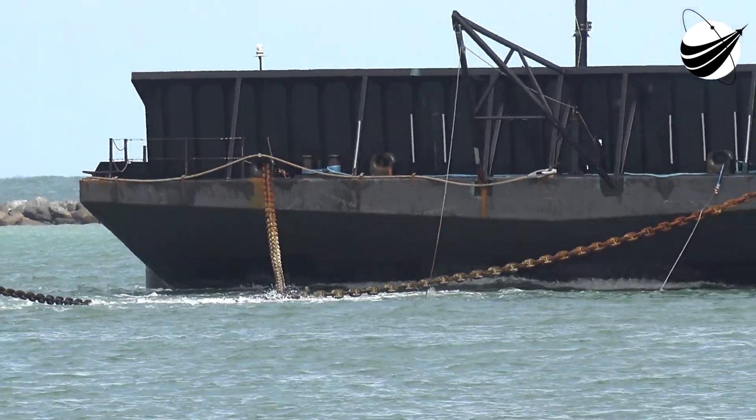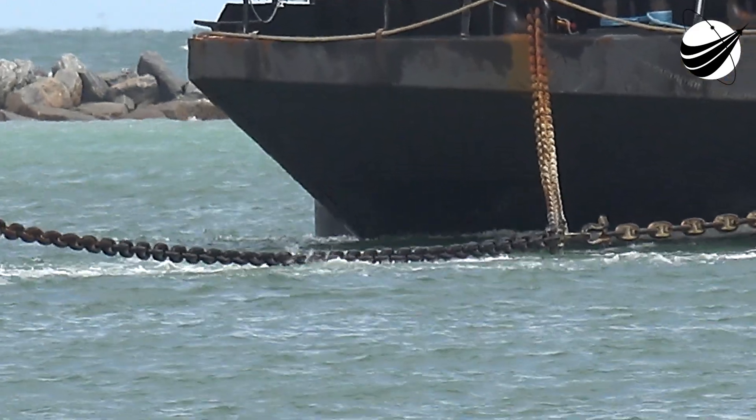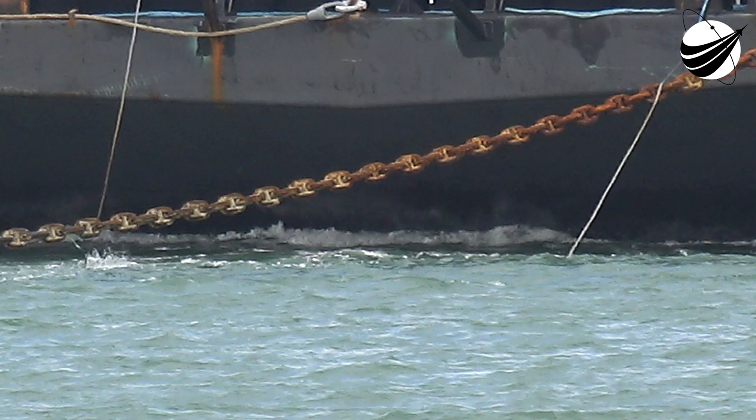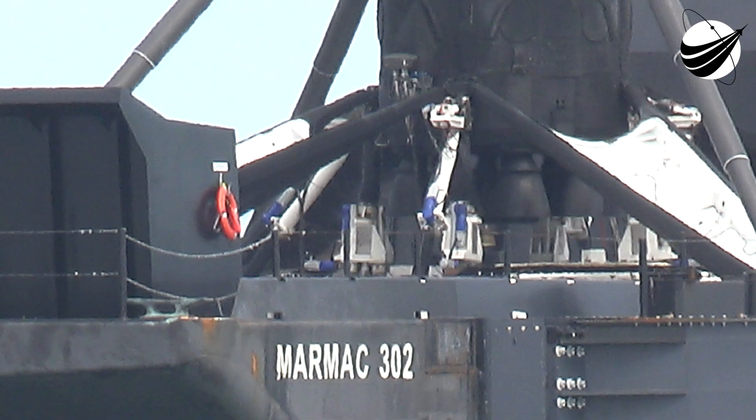Following separation from the second stage, we will be attempting to recover the first stage for a fourth time on our drone ship, A Shortfall of Gravitas. If successful, it will mark the 110th recovery of a Falcon first stage, including Falcon Heavies.